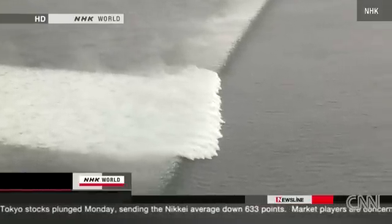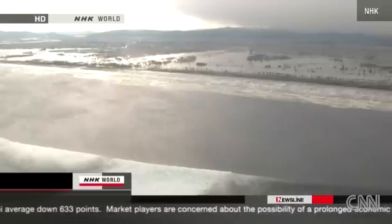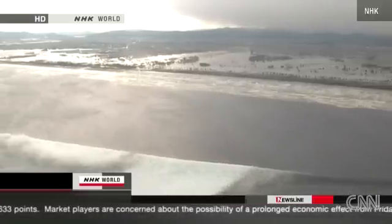Around this time, the tsunami, possibly as high as 10 meters, hit the power plant. Experts think this is what caused the generator to fail.